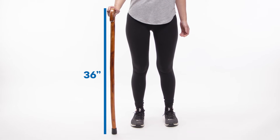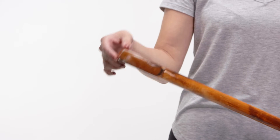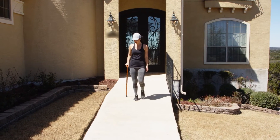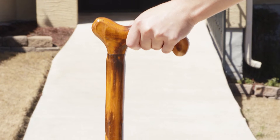The Wood Cane is 36 inches tall and weighs just one pound, making it the perfect lightweight solution for stability and balance. The RMS Wood Cane is perfect for hiking, casual walks, and everyday use. The cane is treated with a weatherproof coating to protect its finish.